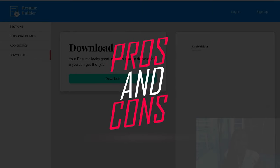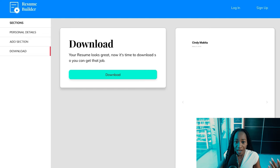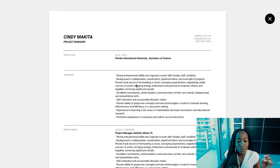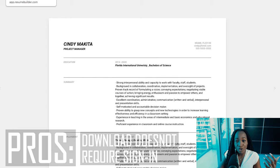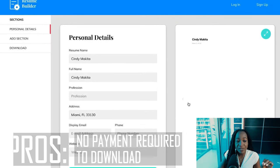What are the pros and cons of resumebuilder.com? Number one, it lets you download in PDF format — that's the only format they allow. But the pros are that it's very easy to use. As you input your information, you can see the output right away. It has a direct download feature, which means it doesn't require you to sign in before downloading your resume. That's a huge plus — you don't have to give them your information. And it's absolutely free.